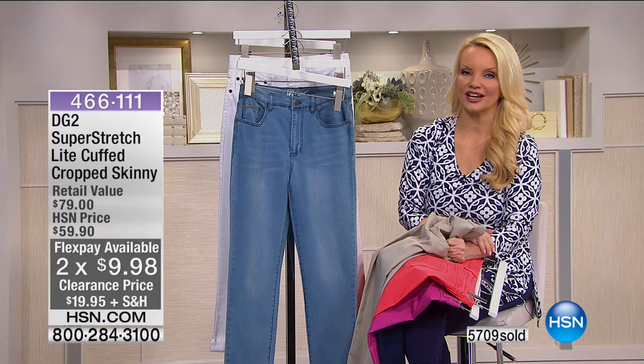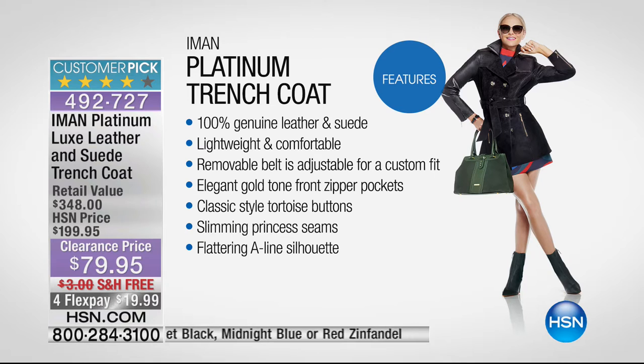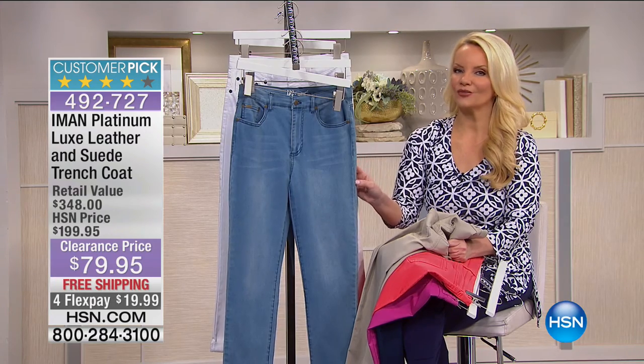Coming up, an awesome jacket from Iman - genuine leather and suede in a trench coat, 60% off. A customer pick at $199, we're taking $120 off. Genuine leather and suede yet lightweight and comfortable, removable belt, elegant gold-tone front zipper pockets, classic tortoise buttons, slimming princess seams, flattering A-line style, and under $20 to bring it home.